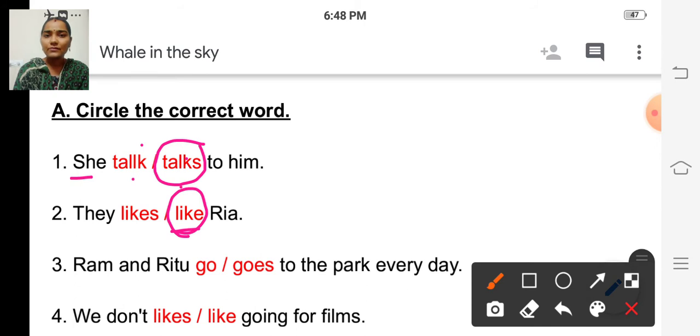Have you all understood? Third one: 'Ram and Ritu go or goes to the park every day.' Here two names come, isn't it? Ram and Ritu — which one is correct? If two or more names come, we write the verb as it is, we should not add S to the verb. So 'go' is the correct word. Ram and Ritu go to the park every day. If Ram alone comes, then we write 'Ram goes to the park every day.'